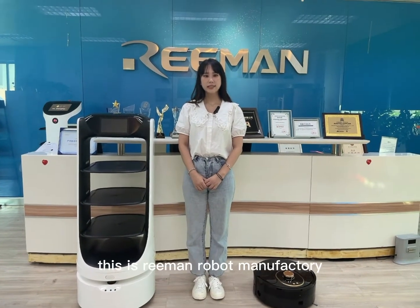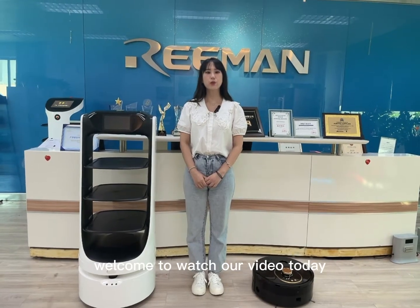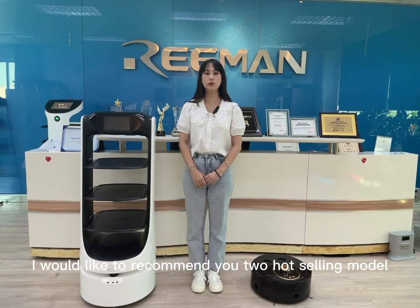Hello everyone, this is Rayman Robot Manufactory. Welcome to watch our video. Today, I would like to recommend you two hot-selling models.